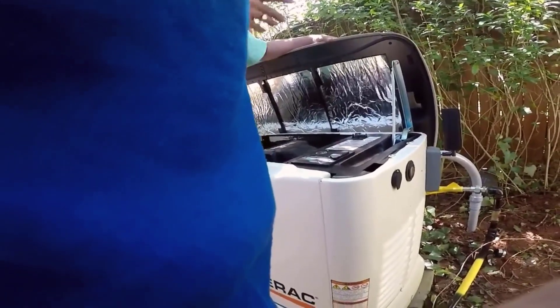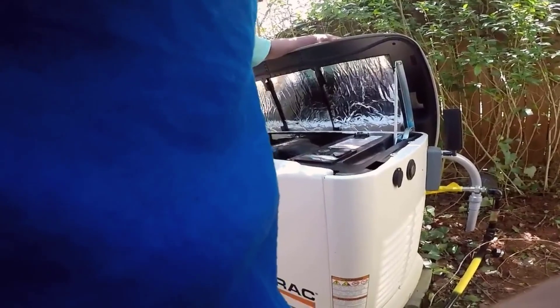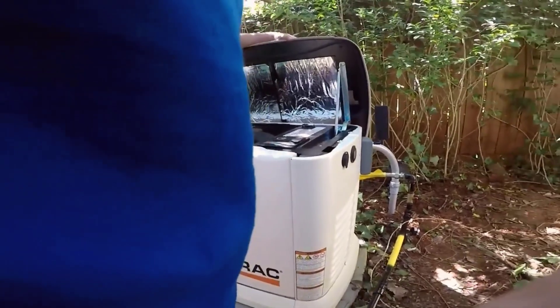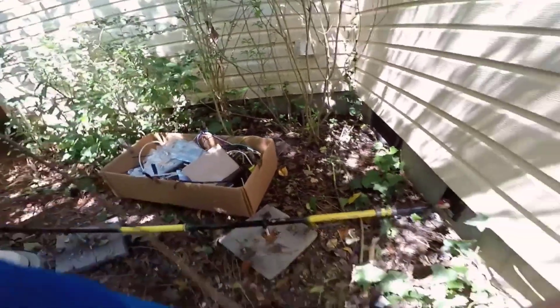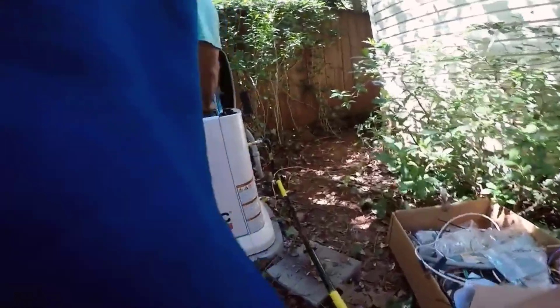Number 3: Long-Term Assurance. Generac stands behind the quality of their product with a 5-year limited warranty. This warranty provides you with the confidence that your investment in an automatic standby generator is backed by a commitment to lasting performance and reliability. Knowing that you have this warranty in place can significantly ease any concerns about the longevity of the generator.